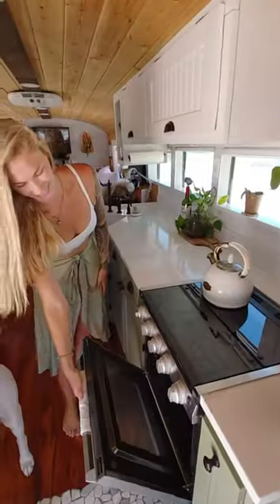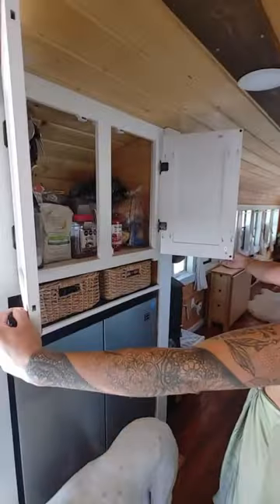In the first room of our house, you'll find our fully equipped kitchen where we have plenty of storage space and room for cooking.